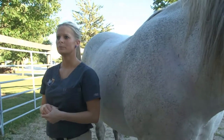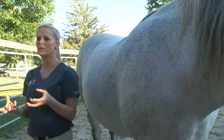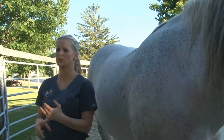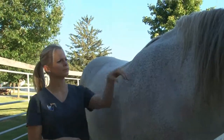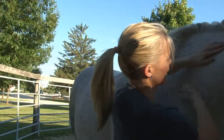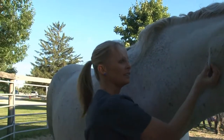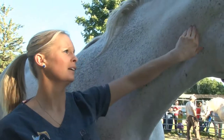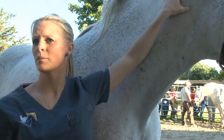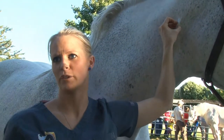Here's a little lump right here — this would not be anything I'd be concerned about. I'd just watch it. It could be a bug bite, a bug that burrowed in, or she was rubbing her neck on a board and got a little sliver. It's not bothering her and it's not painful to the touch. If it was a splinter, we could potentially do more damage by trying to go in there and get it out versus just watching. We always have to keep that into consideration.